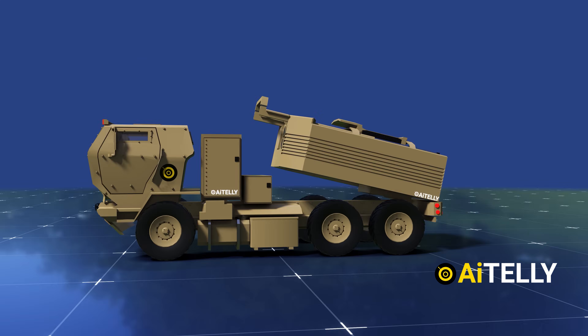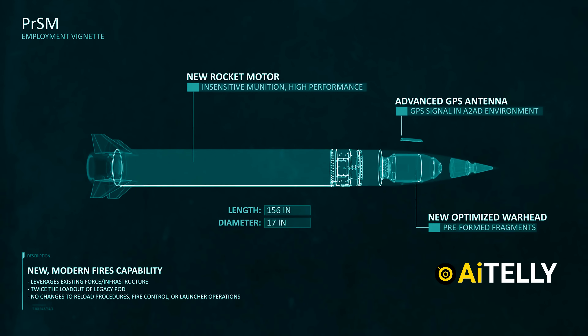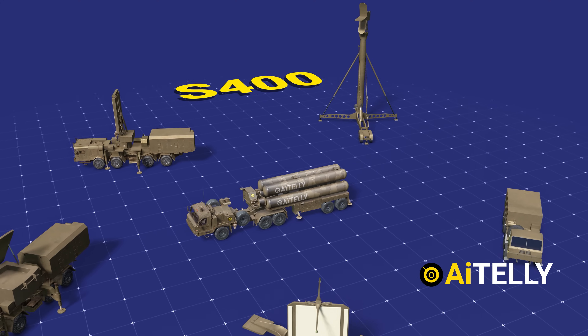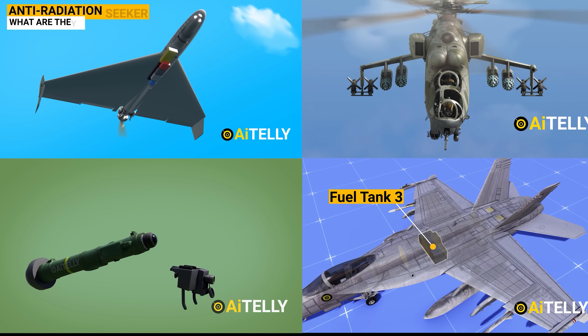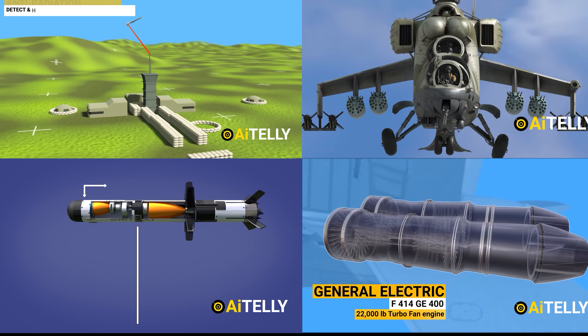This is the HIMARS truck, which is also being used by Ukraine in the current battlefield, but uses more precision-guided strike missiles. We also animated the S-400 missile defense system and how it works, so do us a solid and smash the subscribe button as we try to create everything from scratch.